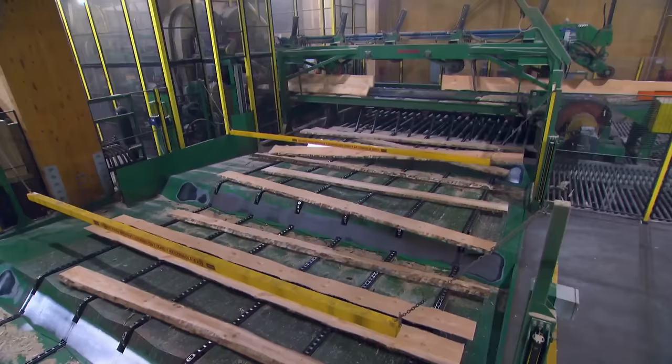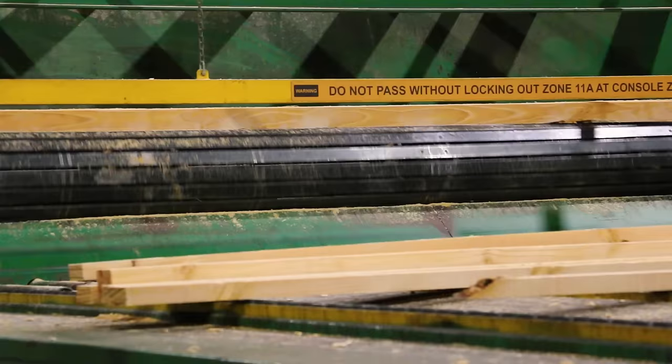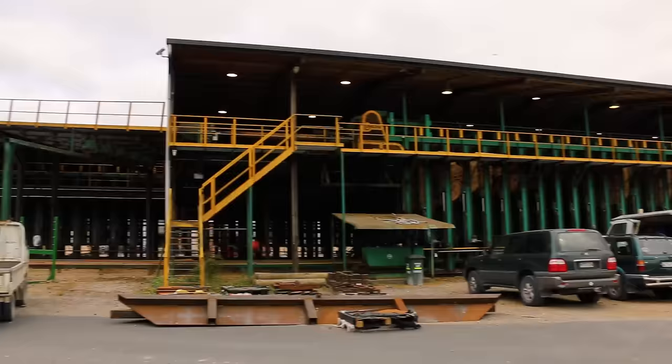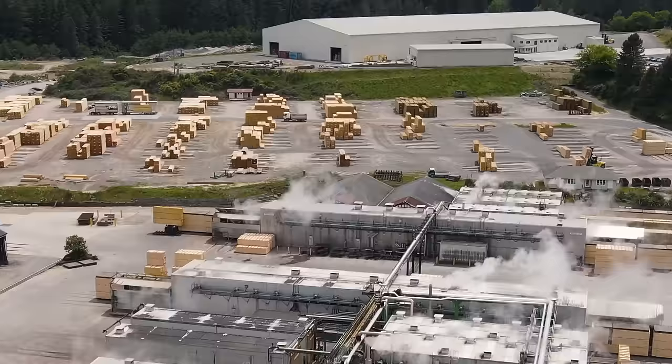Once a log has been cut into timber on the line, it moves on to the bin sorter. There are over a hundred different bins where the timber is held, stacked, and filleted, ready to be dried before running through the rest of the mill.